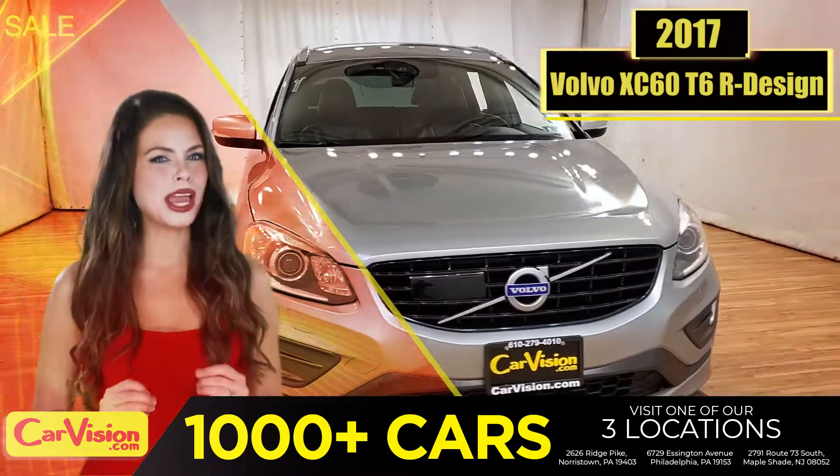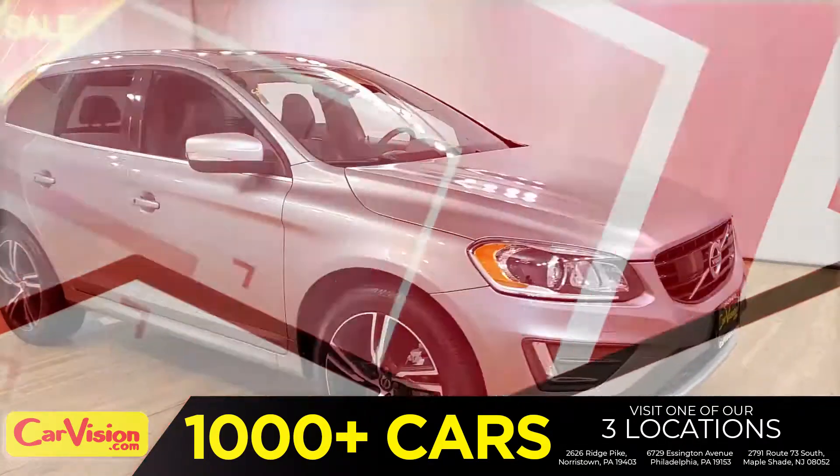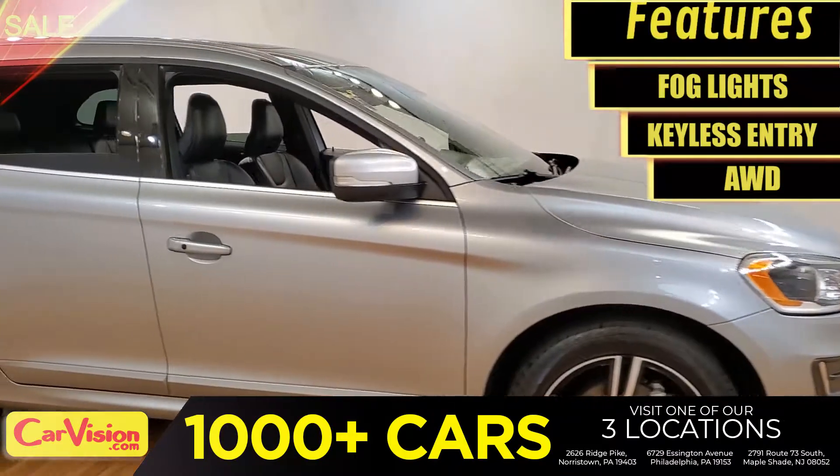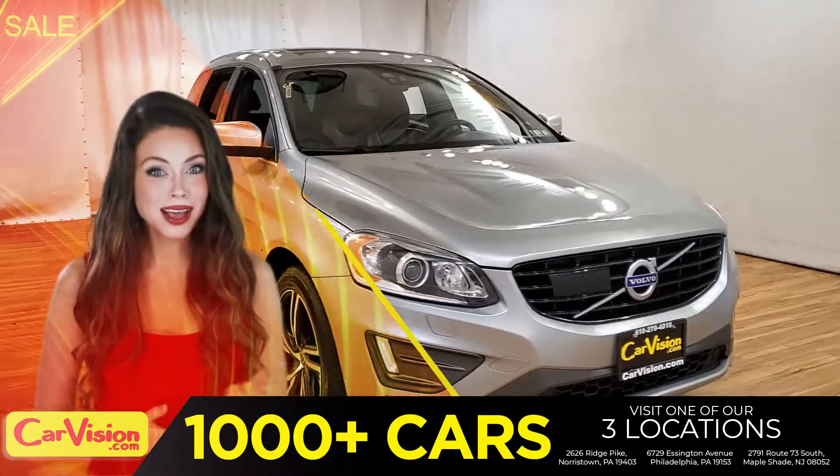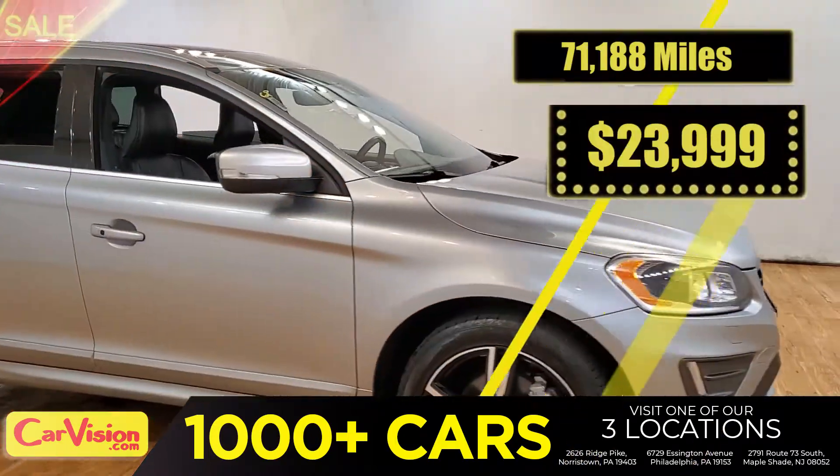Today I'm going to show you a great addition to the CarVision family. This awesome ride comes with incredible features, and the best part? With the right miles and an unbeatable price. What a deal.